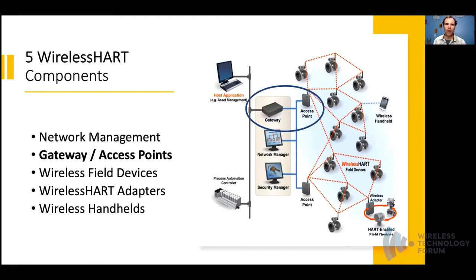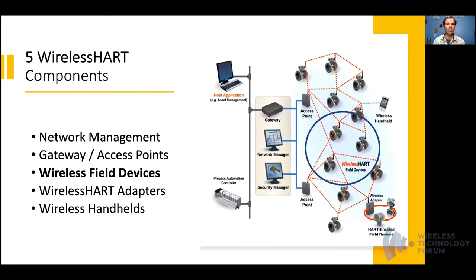The next component is the gateway or access points. As a rule of thumb, one gateway can support up to 100 devices. A gateway provides one or more host interfaces connecting to a backbone network such as the plant automation network. One or more access points provide physical connections into the WirelessHART network. Gateways provide a connection to the network manager, and also provide buffering and local storage for the publishing of data, event notification, and distribution of common commands. Gateways also act as a time source for synchronization.